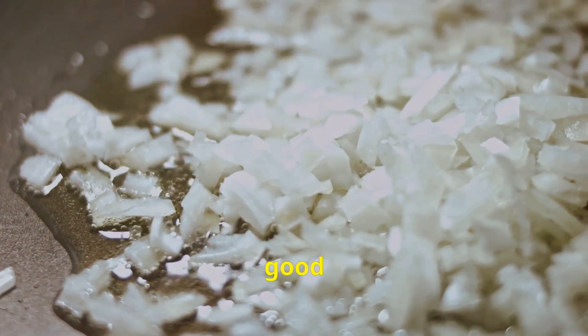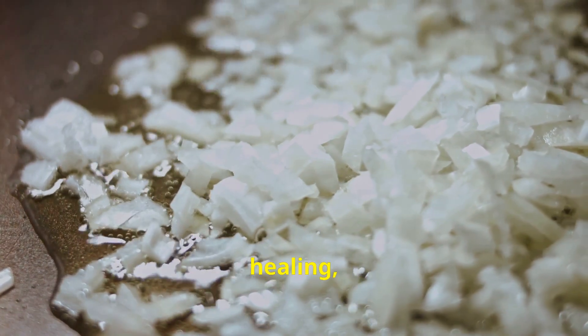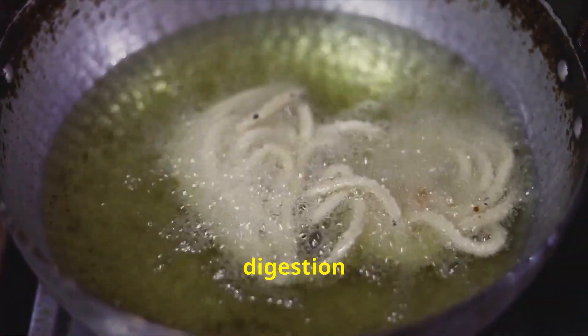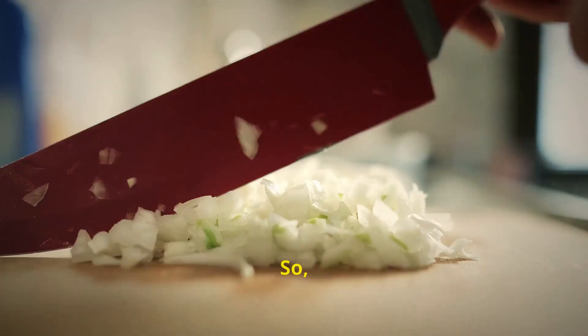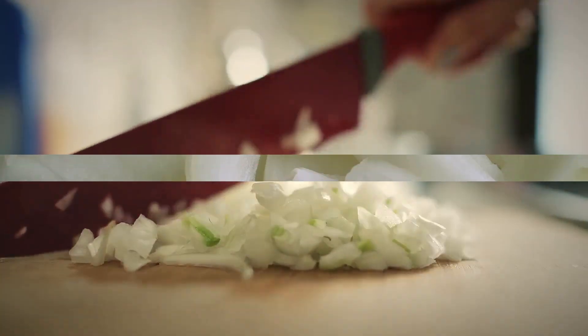Furthermore, onions are a good source of vitamin C, essential for immune function, wound healing, and collagen production. They also provide dietary fiber, which aids digestion and promotes regularity. So next time you're chopping an onion, remember you're nourishing your body with a wealth of health-promoting compounds.